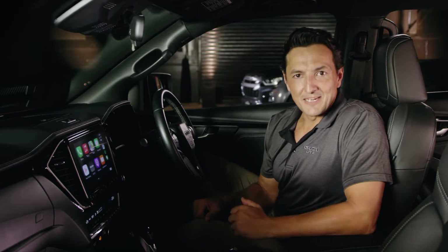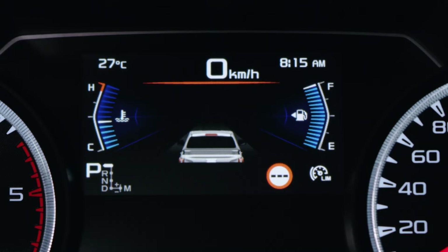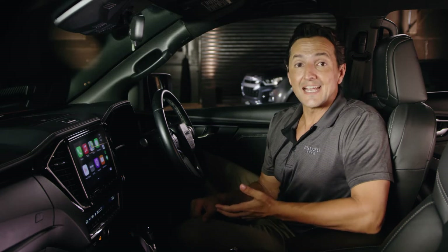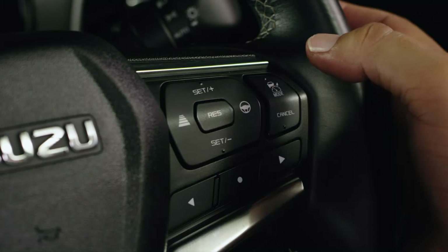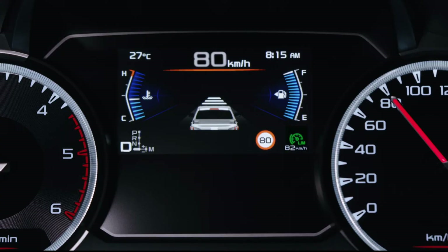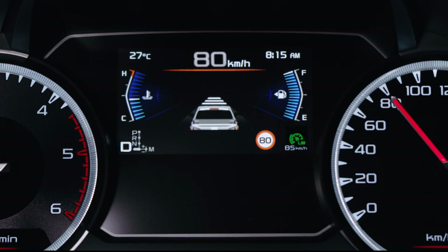To use the speed limiter, simply press the cruise control mode button on the steering wheel until you see the limb icon appearing in the display. If manual speed limiter is engaged and you are already traveling at the desired speed, simply press one of the set buttons and it's done. You can always fine tune the speed with the plus and minus set buttons, which adjust by one kilometer per hour. If you press and hold these buttons, they will adjust in steps of five kilometers per hour.